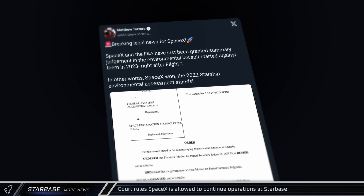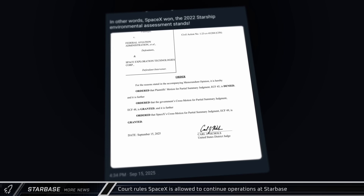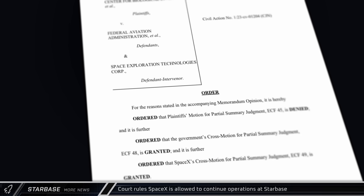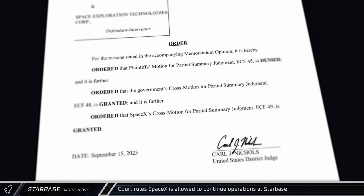In other space news, a judge ruled in favor of SpaceX this week in a lawsuit filed against them after Integrated Flight Test 1. The lawsuit, which asserted that the environmental impact statement was incorrect and needed to be redone, could have caused years of delays at Starbase.